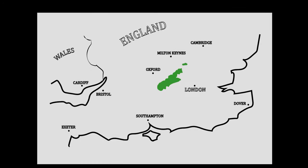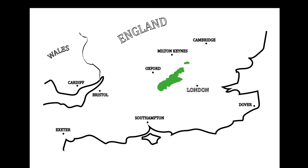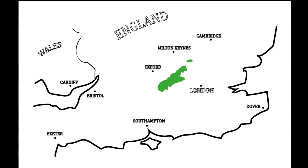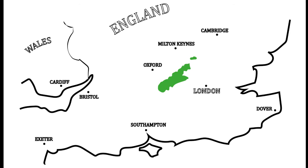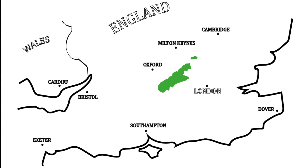The Chiltern Hills lie in southern England, forming a ridge to the north-west of London, in the counties of Oxfordshire, Buckinghamshire, Hertfordshire and Bedfordshire, covering 320 square miles.